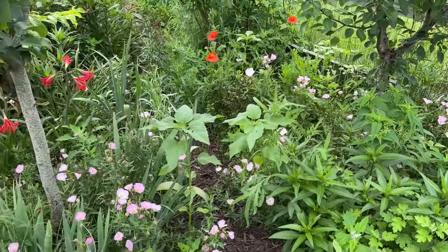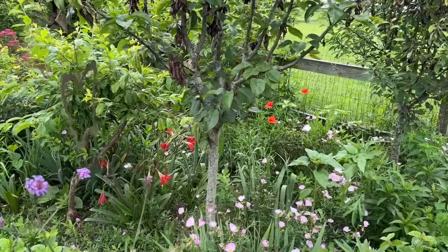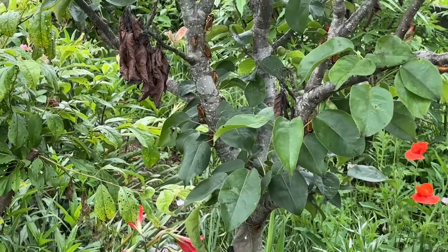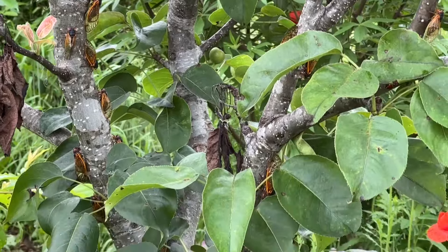I'm not going to walk through there because of the cicadas — there's one, it'll be all in my hair. Y'all, look at this — look at these cicadas. They're all over this apple tree.